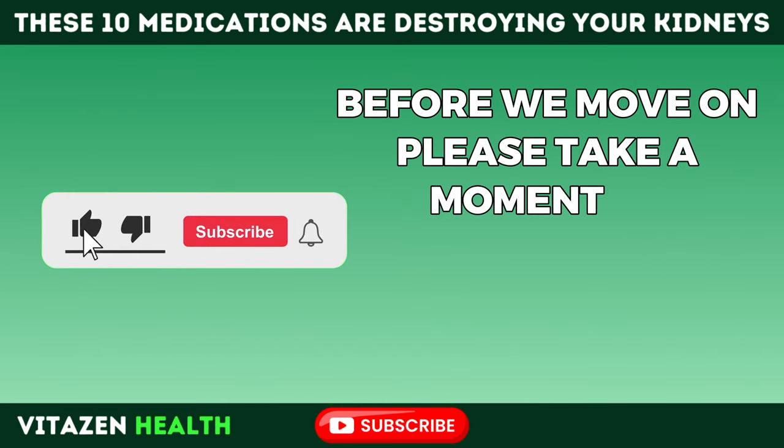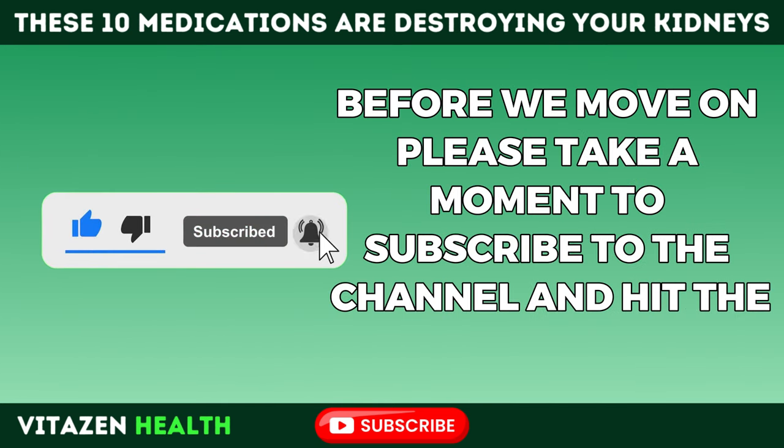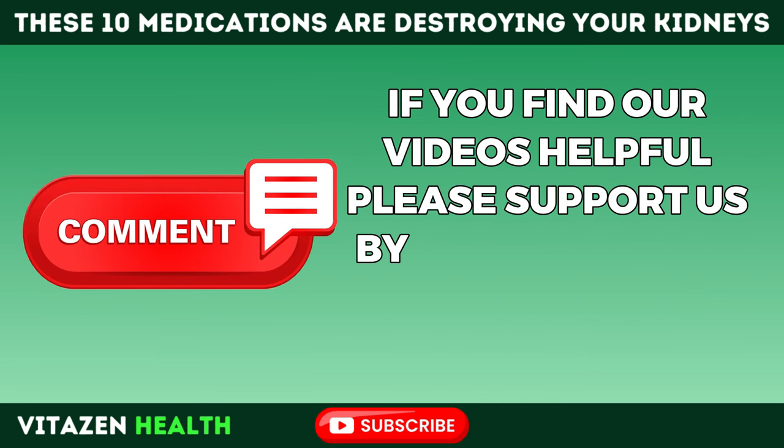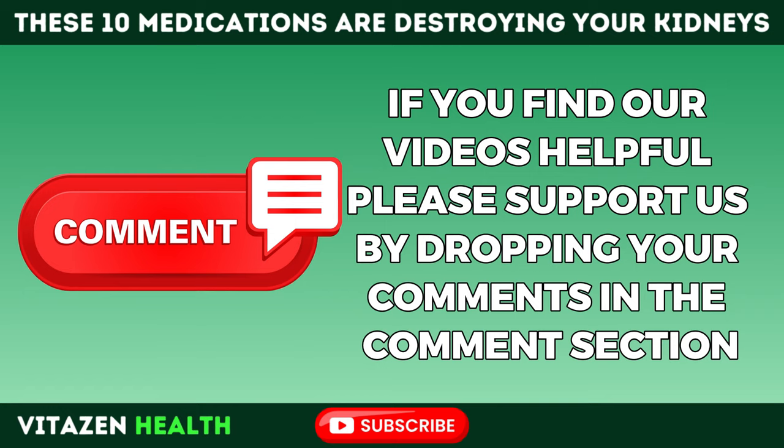Please take a moment to subscribe to the channel and hit the bell icon. If you find our videos helpful, please support us by dropping your comments in the comment section.